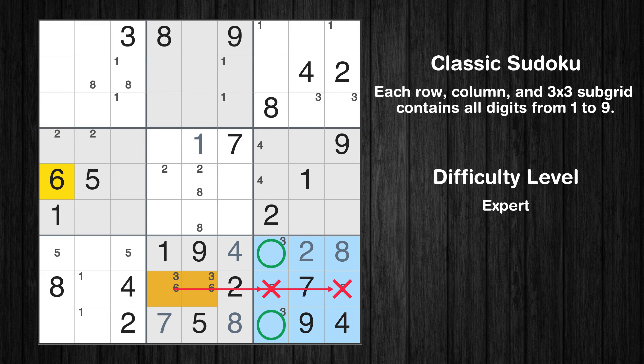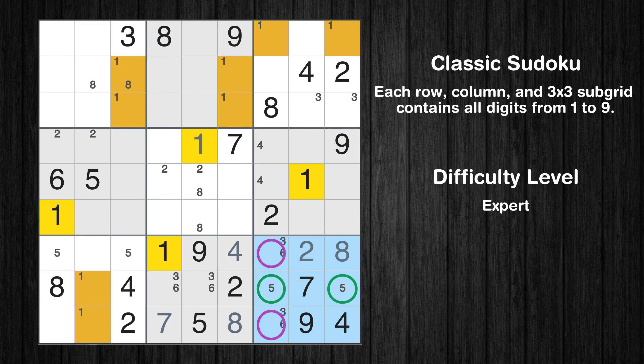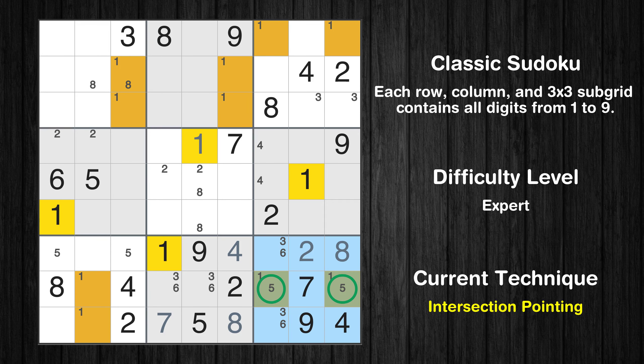Only two positions left in the ninth box where value 6 can be placed. Only two positions left in the ninth box where value 1 can be placed. Please note that the cells marked in purple contain number pairs. There is an intersection with another region in subgrid 9 — value 1 has to be in one of the marked cells, so it cannot be in any other cell in row 8.